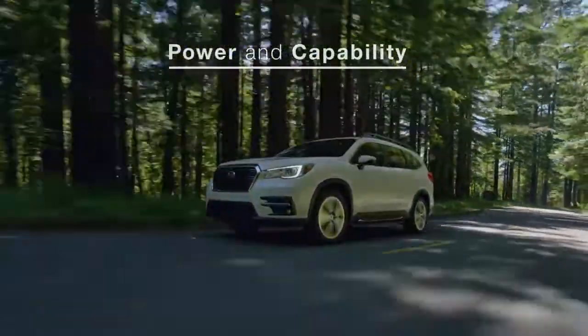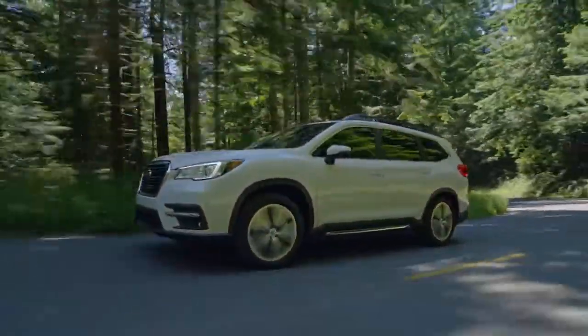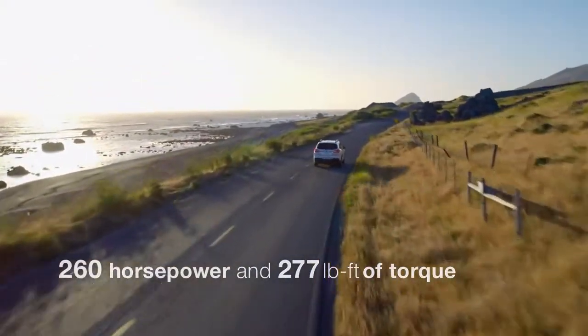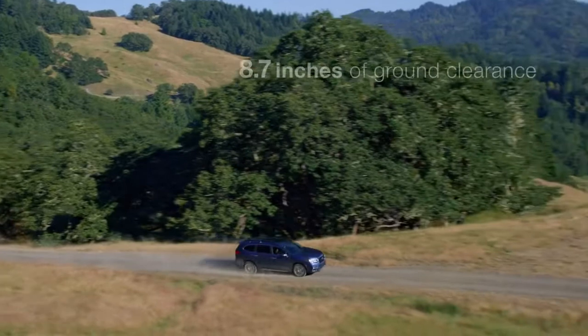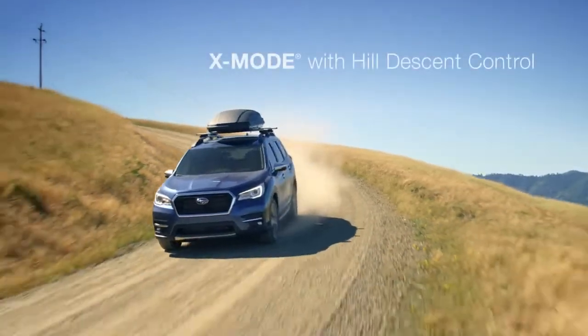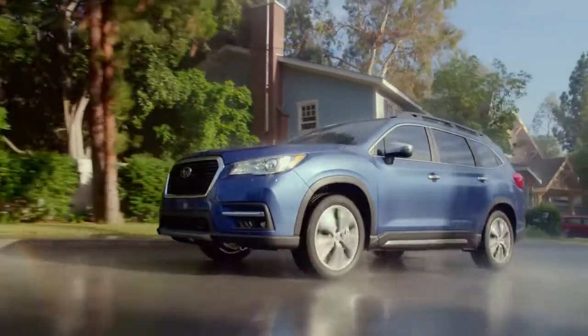The Ascent features an all-new direct-injection turbocharged Subaru Boxer engine. Powerful and efficient, it's a big part of what makes the Ascent so capable. And it can go almost anywhere, because every Ascent has 8.7 inches of ground clearance and X-Mode with hill descent control, in addition to Subaru symmetrical all-wheel drive.